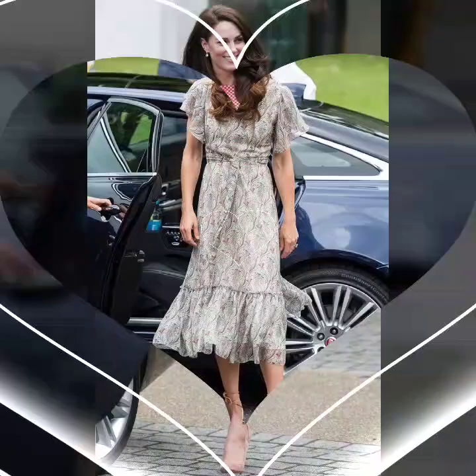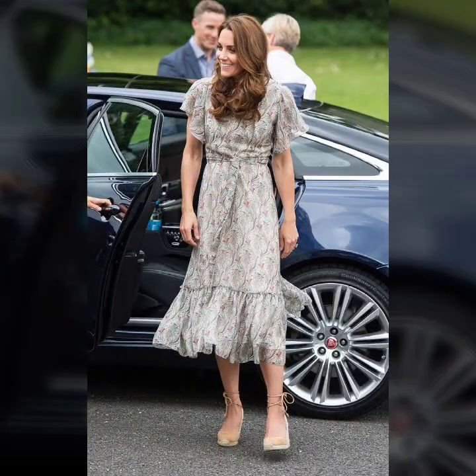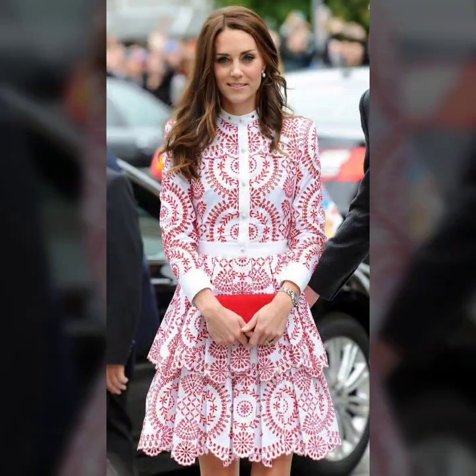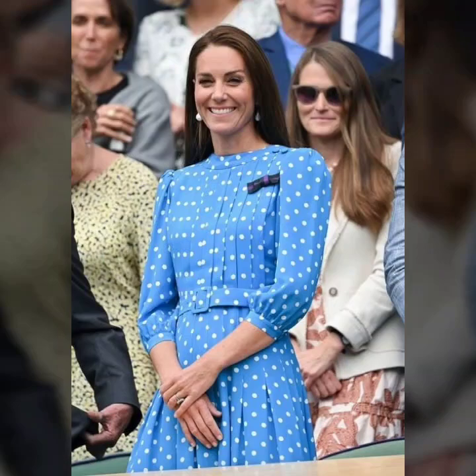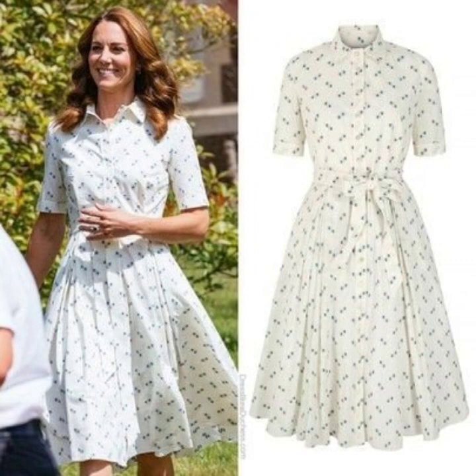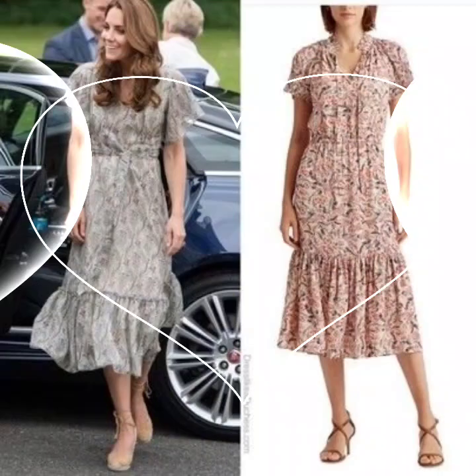Recently, the Duke and Duchess of Cambridge paid a visit to London Bridge, where they met with volunteers to hear about some of the challenges they have faced over the past six months. For their public appearance, they made stops at the London Bridge Job Center, London Muslim Center, and the city's famous Brick Lane.